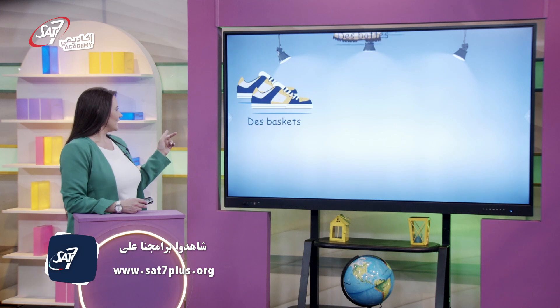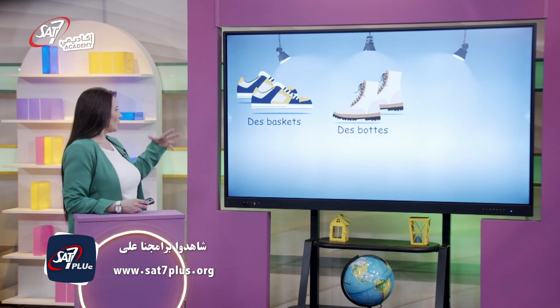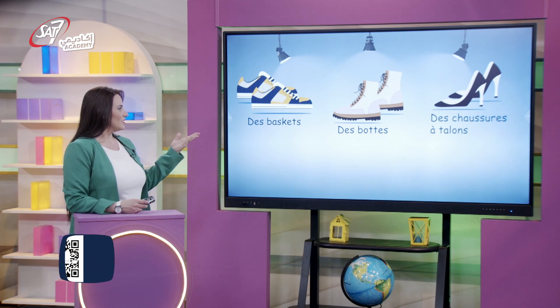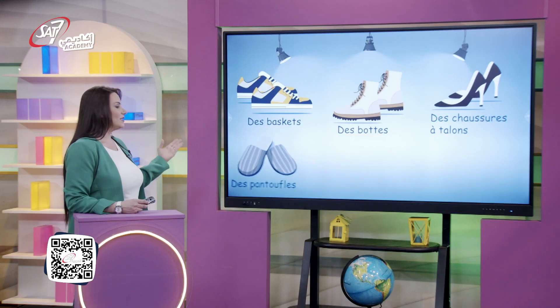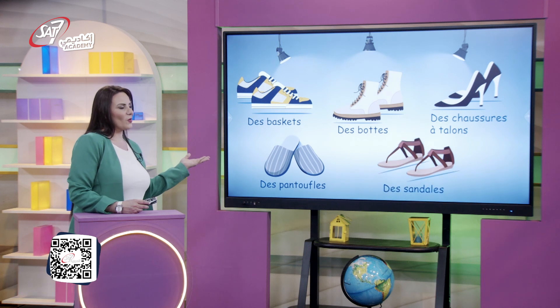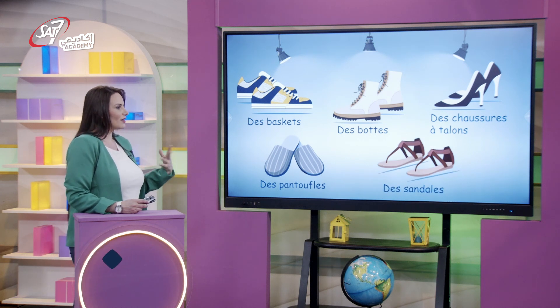Regardez, il y a les baskets qui sont très confortables, les bottes qu'on porte en hiver, des chaussures à talons — le talon c'est la partie dure à l'arrière de la chaussure — il y a les pantoufles qu'on porte à la maison et les sandales qu'on porte surtout en été et qui sont très confortables.